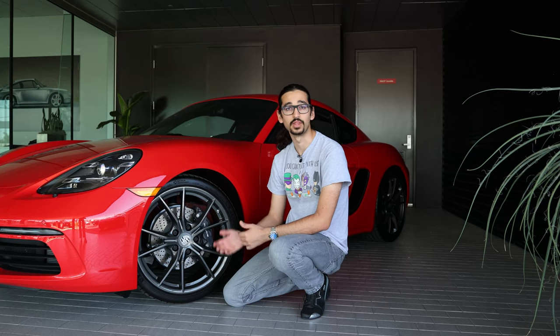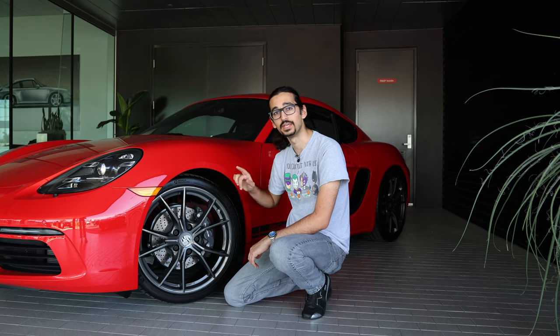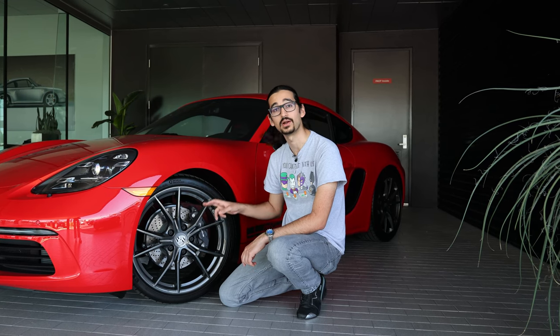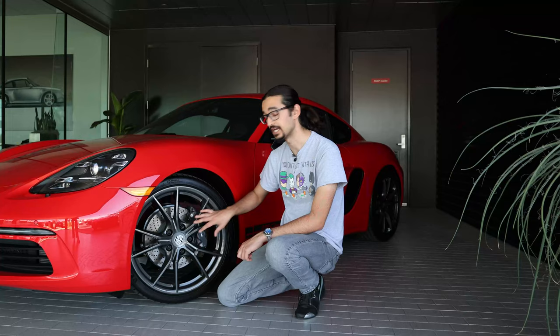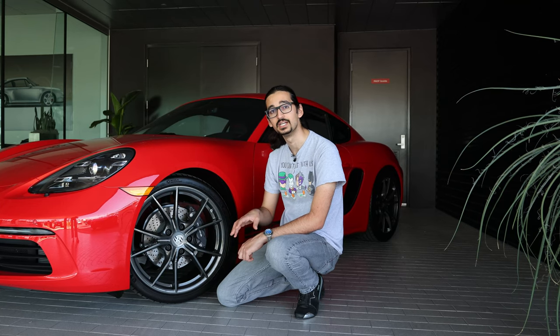One thing to know about the Cayman and Boxster T is you get a few more bells and bobs as standard than you would on the base car, and one of those is the wheel package. The Cayman and Boxster T come with two wheel options: the Carrera S wheels and the Carrera Sport wheels. These are the higher trim wheel selections on the base car, but they come standard on the T. They also come in a platinum gray color, which is specific to the Porsche touring models, so you can't get this color on any other car.